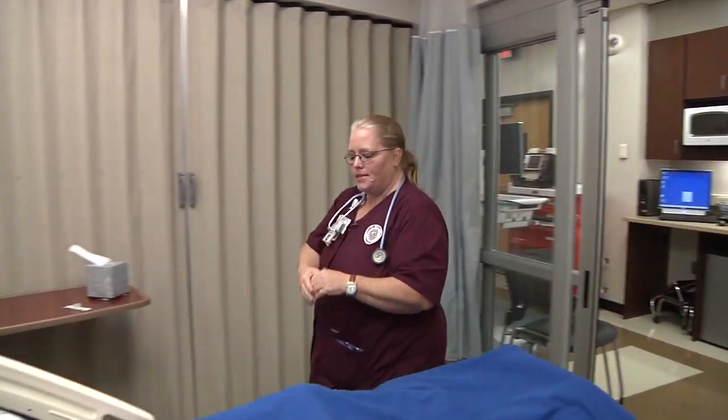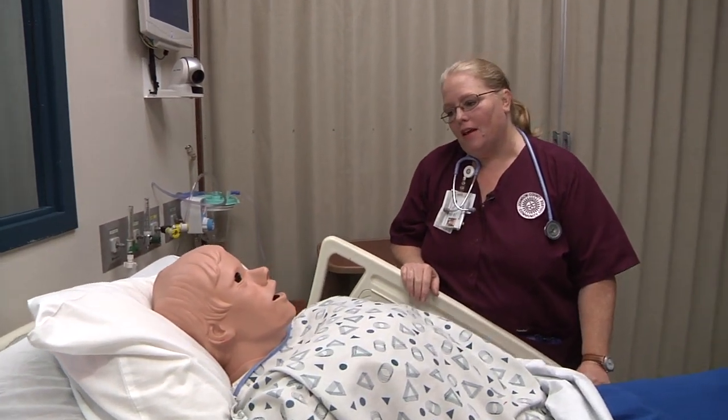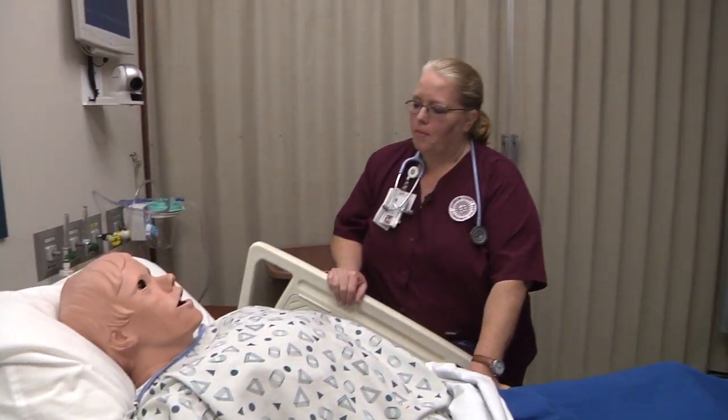Hello, Mr. Crockett. My name is Lisa and I'm going to be your nurse today. Hello, Lisa. How are you feeling? Not that good. Can you verify your name and date of birth for me, please?